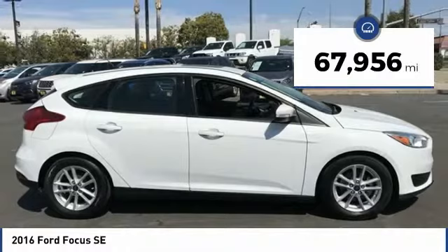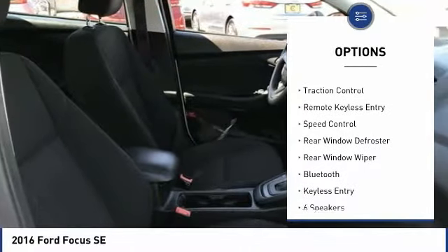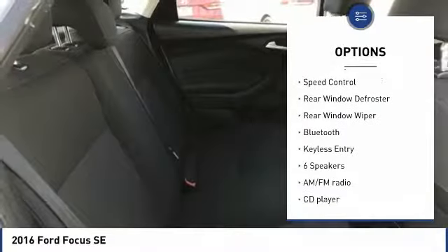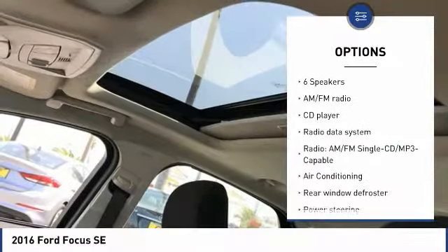This vehicle has less than 70,000 miles. Here are some of this vehicle's great options: electronic stability control, alloy wheels, brake assist, traction control, remote keyless entry, speed control, rear window defroster.